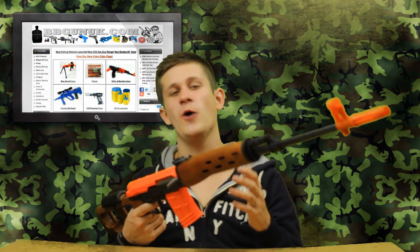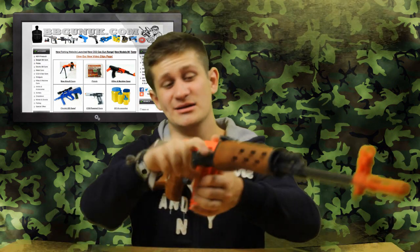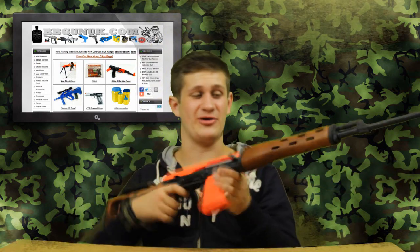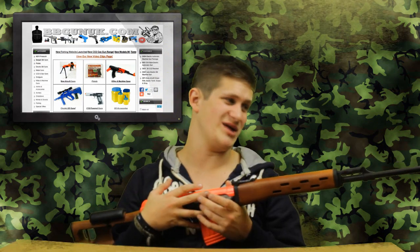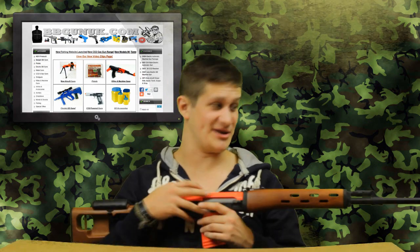This thing is shooting at 400 FPS, so it makes it easily skirmishable as a sniper rifle. And you've got a little bit of extra range on the AEGs that are all shooting around about the 350 mark — you get an easy 10 meters extra out of them. So this thing is nice.